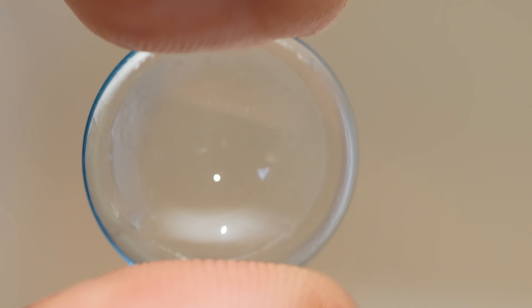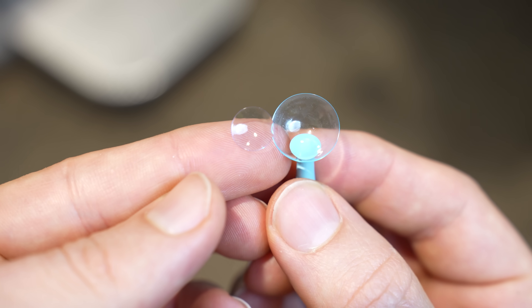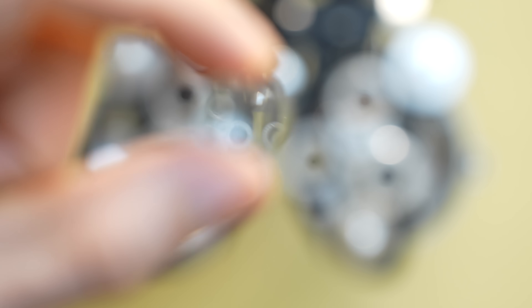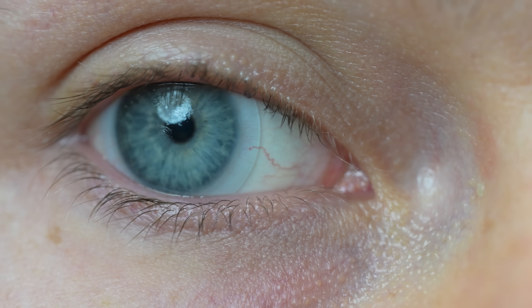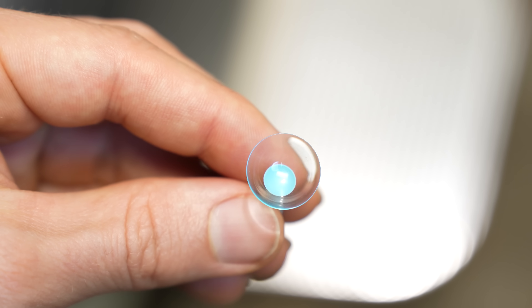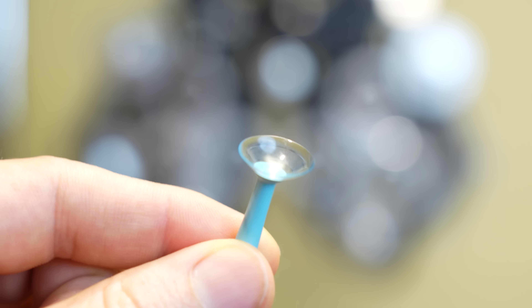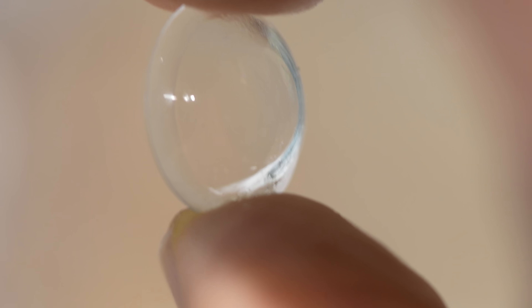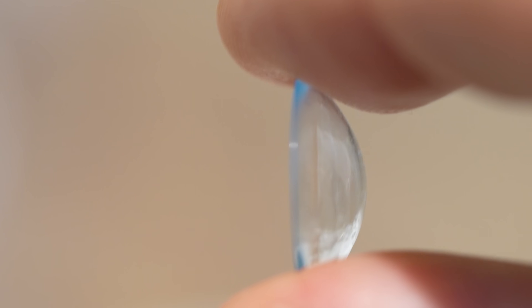So how do scleral contact lenses improve eyesight? Similar to other contact lenses, they do have your eye's prescription in them, but these lenses can also enhance your eyesight and reduce glare. Because the lens vaults over the cornea, it essentially negates or cancels out any of the imperfections or irregularities in the corneal surface, making this perfectly engineered optical surface of the scleral lens your new cornea in a way. That eliminates any aberrations and enhances your eyesight, which can be particularly beneficial for anybody with a really complex vision prescription or even high amounts of irregular astigmatism.